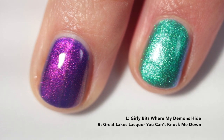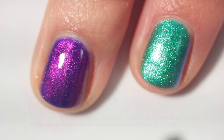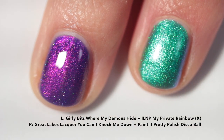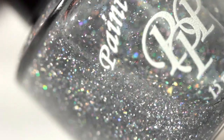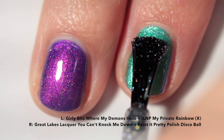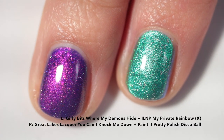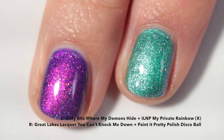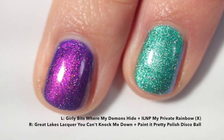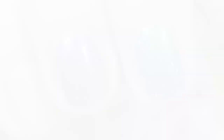Continuing with the little tiny flaky hollow toppers: this one is ILNP My Private Rainbow X and I'm pairing it over a really shimmery Girly Bits base. This topper is super delicate and works really well with a shimmer base. The next polish is Paint It Pretty Polish Disco Ball, which has larger hollow flake particles but is just perfectly proportioned — the distribution of the flakes in the base is incredible. I also recommend flaky hollow toppers over shimmery bases; it's just super beautiful.